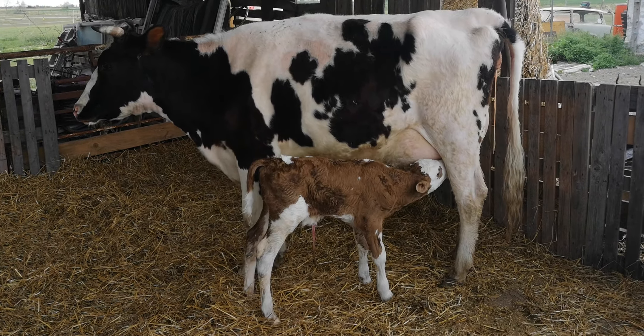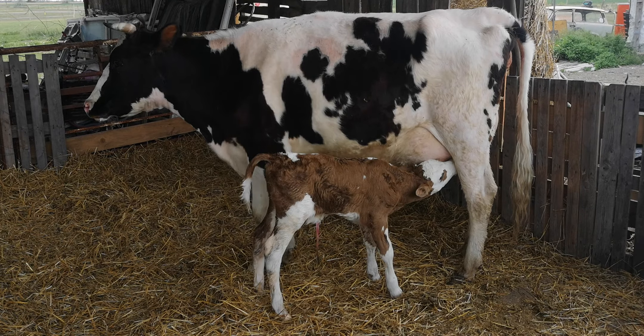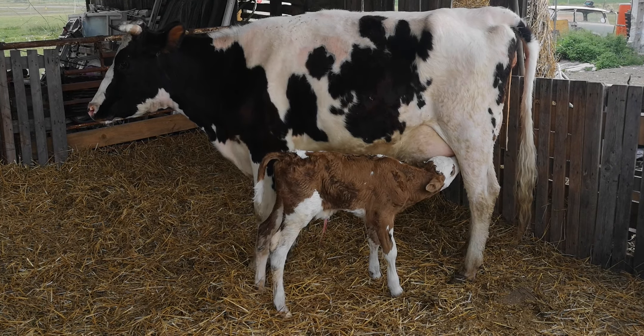Jasmine's doing really well. She's licked him all over and she's been really kind to him all the way through. He took his time to stand but he fought well and got up.